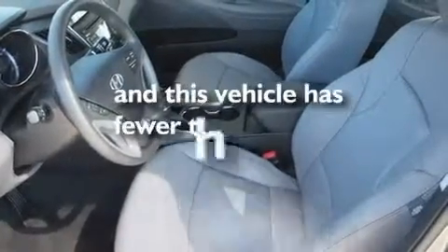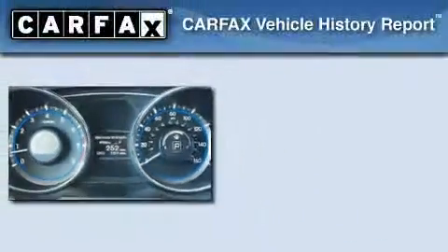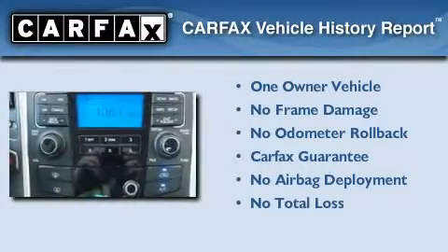This vehicle has less than 8,000 miles. This Hyundai has had only one owner, and it qualifies for the Carfax buyback guarantee.